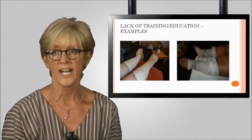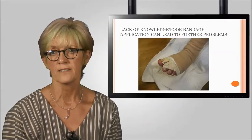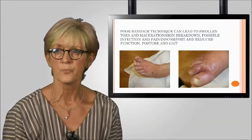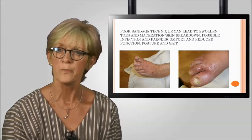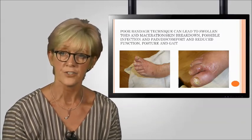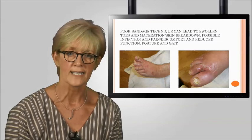Poor bandage application due to lack of education, training, or use of inappropriate bandaging systems can lead to numerous problems, including infection, maceration, ulceration, pain, loss of function, and problems with posture, balance and gait — and can even lead to amputation on occasion. Wounds resistant to healing should be reported and an alternative treatment sought, with constant re-evaluation taking place. A full holistic assessment of the wound, skin, tissues, and pain is essential before treatment is initiated, and should include vascular and neurological assessment. Bandaging should be just part of the care plan, which should also include skin and wound management, dietary advice, and an appropriate exercise programme.